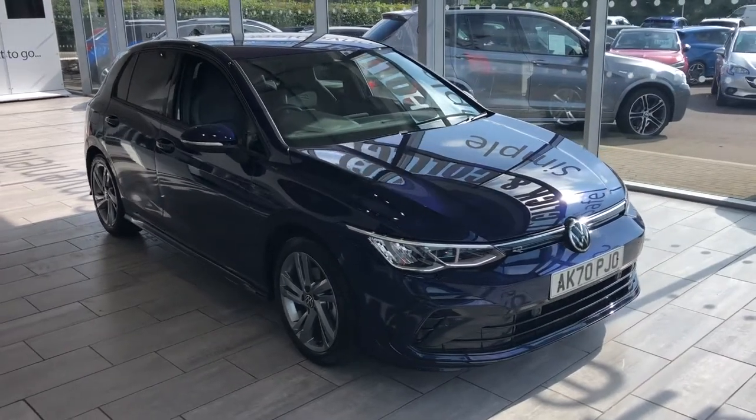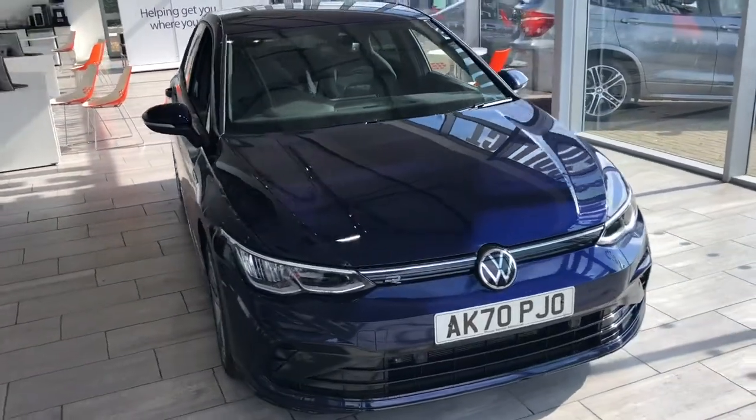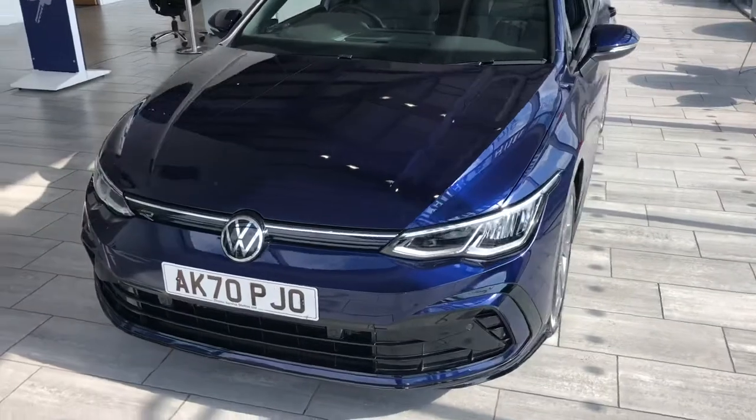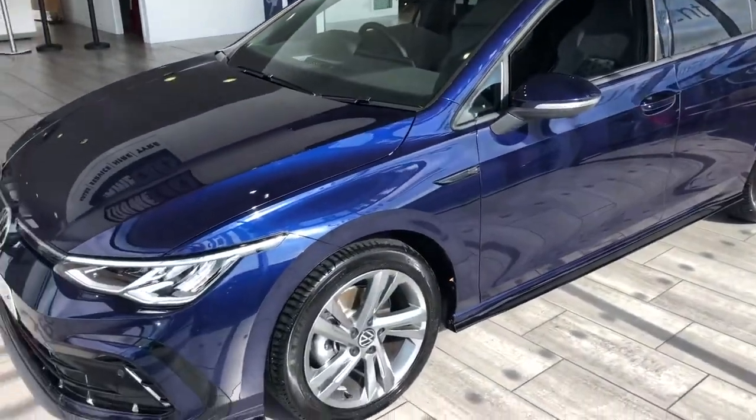Welcome to Totem Cars. Here we have a nearly new Volkswagen Golf R-Line eTSI for you. There are loads of these around. This 70 plate comes with the remainder of the VW warranty. Finished in this beautiful metallic blue, it really does look the part.